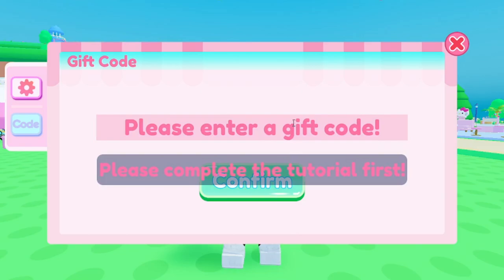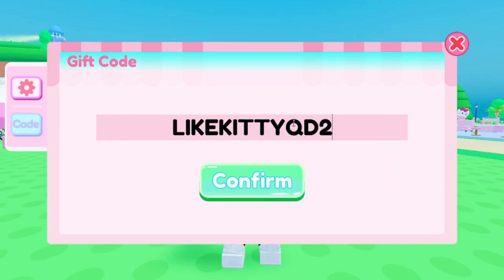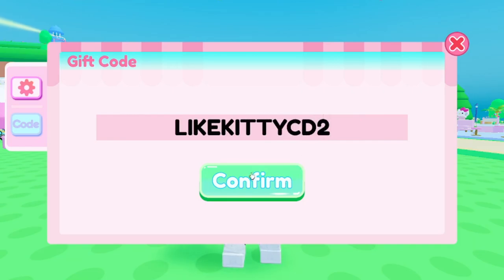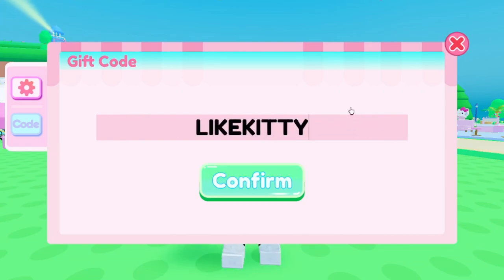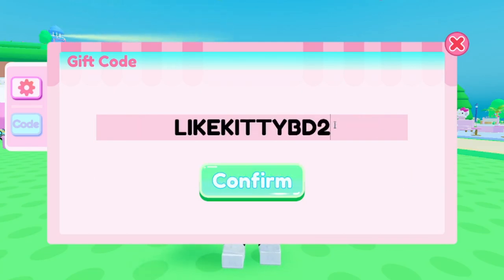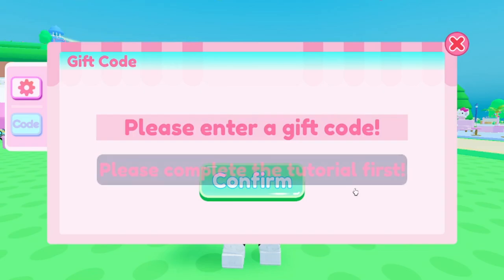Another code is LIKEKITTYQD2 — I'm not sure why all these codes follow this pattern but they all work. Then LIKEKITTYCD2 — I think I may have already redeemed that one. Then LIKEKITTYA D2, and finally LIKEKITTYBD2 — L-I-K-E-K-I-T-T-Y-B-D-2. Make sure you get all of those for yourself. And those are all the working codes for Hello Kitty Cafe!